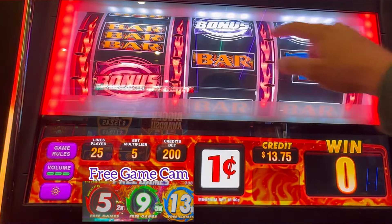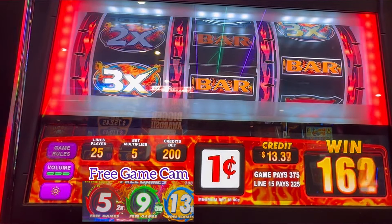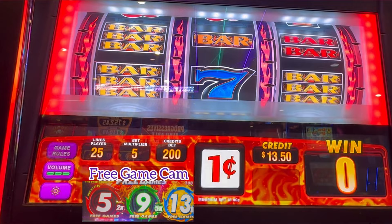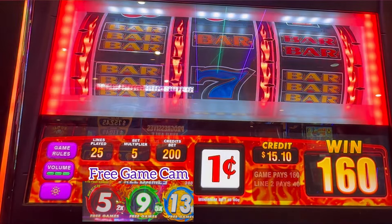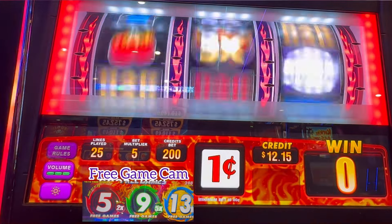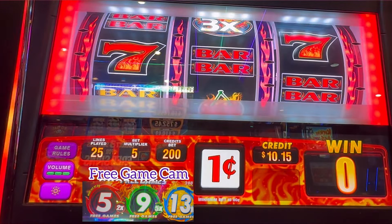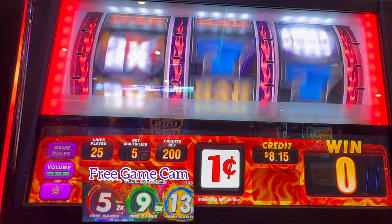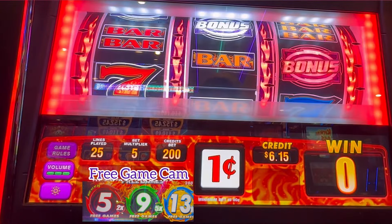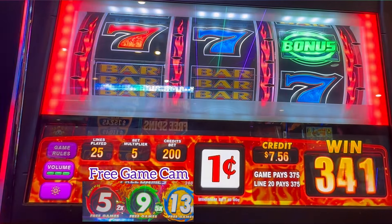Bonus me! Oh my god, they're right up there. Multipliers — yes. Why couldn't we get that $3.00? $0.40 loss. Come on, let's get those 13 free spins — that would be amazing. I felt it in my heart. $0.70 — a $1.75 profit on that one.